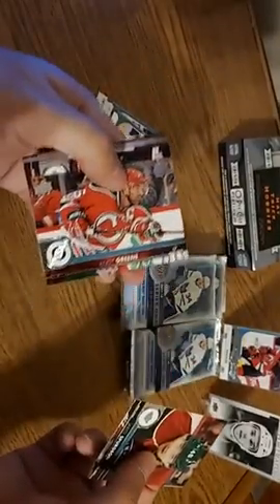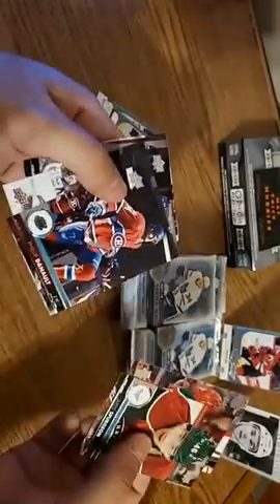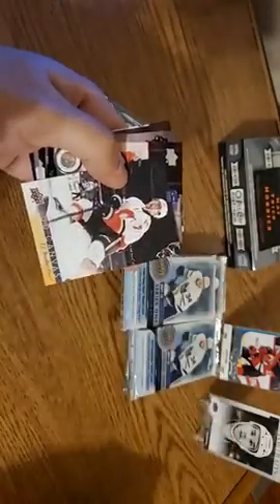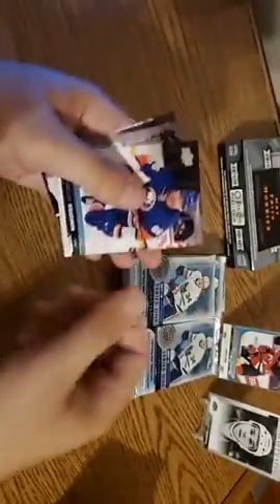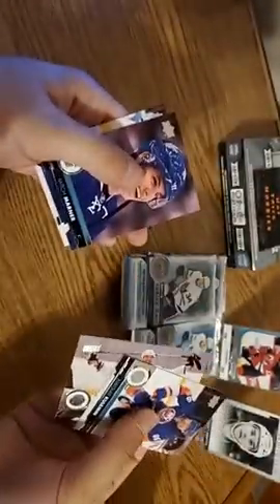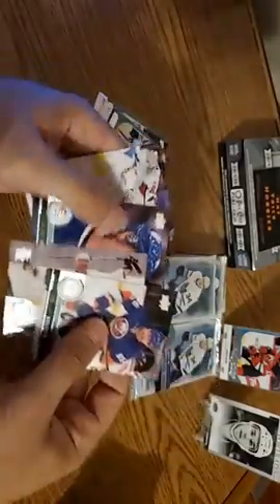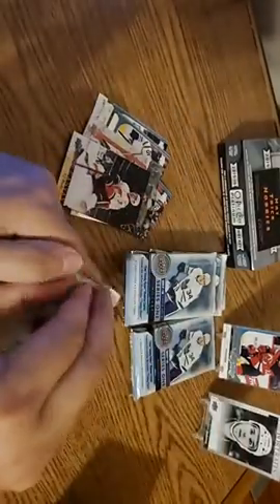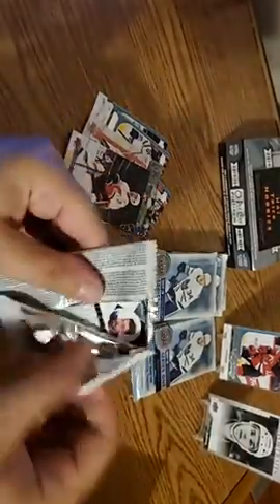Here's a Jared Spurgeon. Andy Greene. We got a Philippe Danault. Here's a TJ Brodie UD Canvas — we'll put that with our hits. Kuhlman. There's a Big Z enjoying himself in the practice jersey. Mitch Marner, also enjoying himself, probably in an actual NHL game. And Braden Holtby. Appreciate you guys joining us tonight. I'm just so pumped.